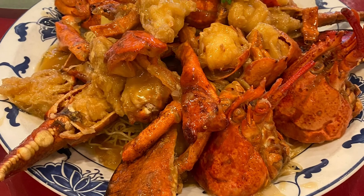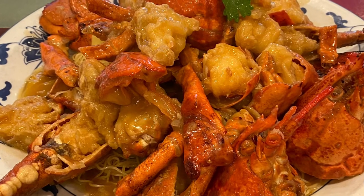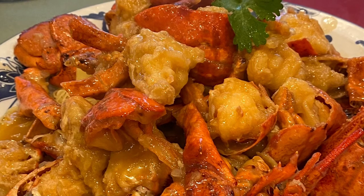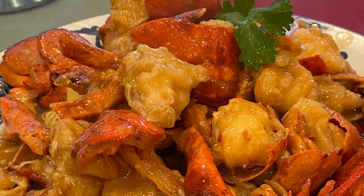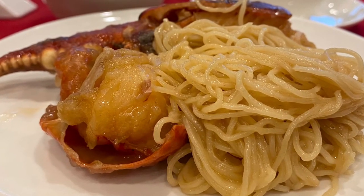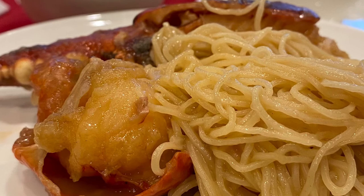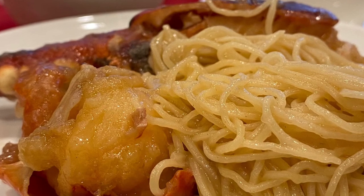Then we moved on to the lobster dish. This is an overall view of the plate, and the next slide shows the actual serving portion for each person — beautifully crafted. You can see all the dishes from Sun Sui Wa were very impressively presented. Even though they're considered an older-fashioned restaurant, they did a really magnificent job. The individual portions were served with noodles that soak up the sauce. Chinese cuisine really embraces having sauces soaked into things, and this is no different — delicious.